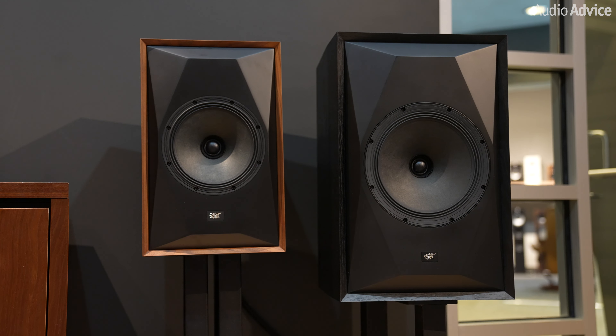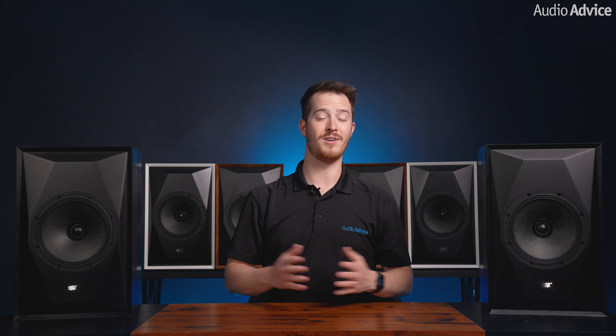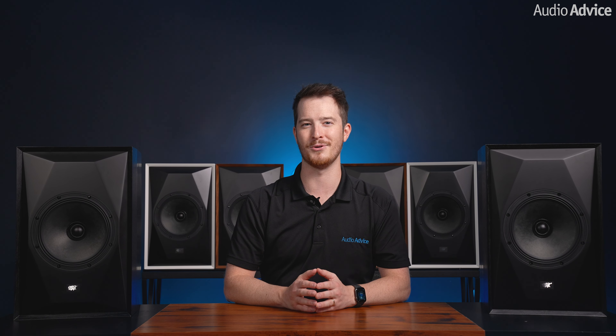You may be wondering how to decide between the Source Point 8s and their bigger brother, the Source Point 10s. If you have a smaller room, go for the Source Point 8s. If you have a medium to large room, the Source Point 10s might be best for you. The best thing to do is reach out to our experts at AudioAdvice.com via chat or phone — we can walk through your room dimensions and help you decide the very best ones for your specific space.